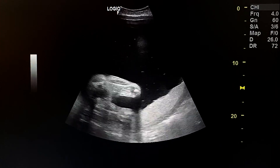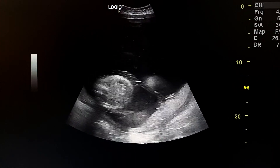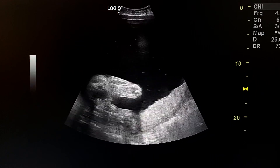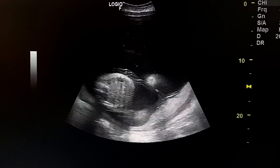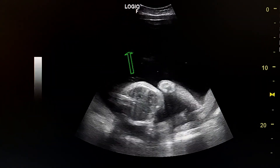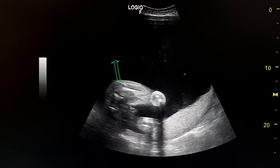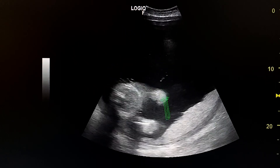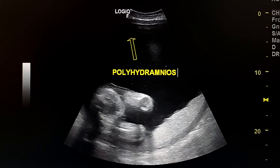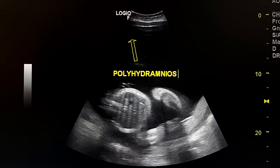This is an ultrasound case of a fetus at 32 weeks with polyhydramnios. Here we see an extensive amount of amniotic fluid around the fetus. This is the placenta. Severe polyhydramnios.